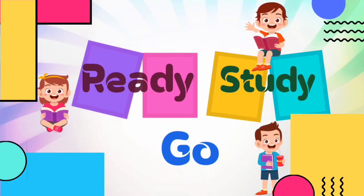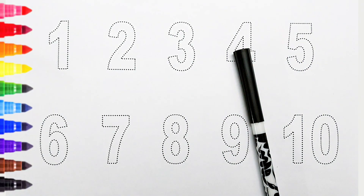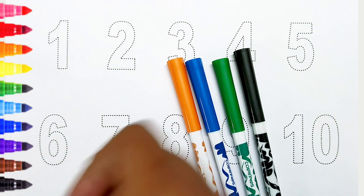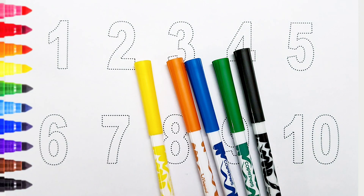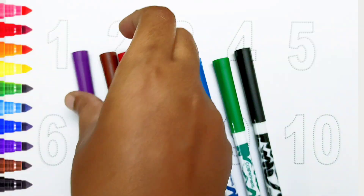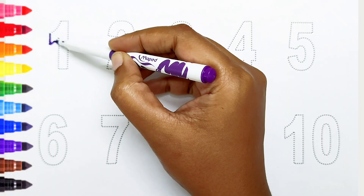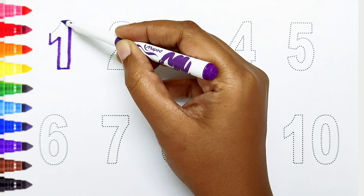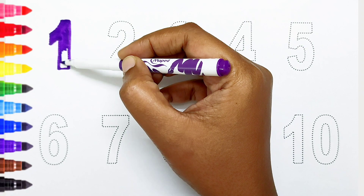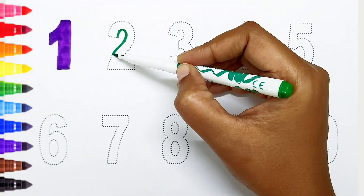Ready, study, go! Black color, green color, blue color, orange color, yellow color, red color, brown color, violet color. Hi kids! Today we can learn the numbers from 1 to 10. One: violet color.